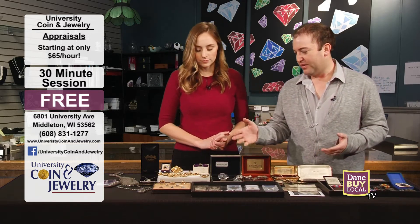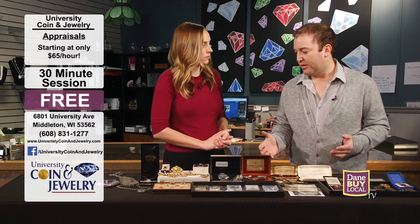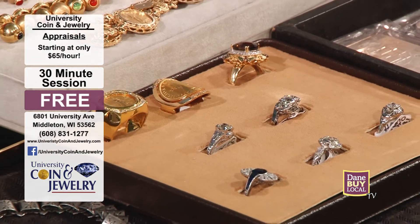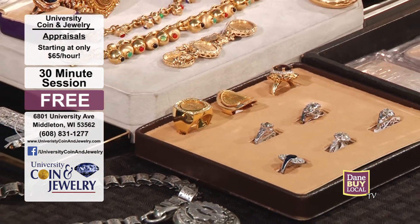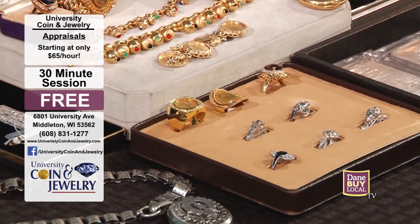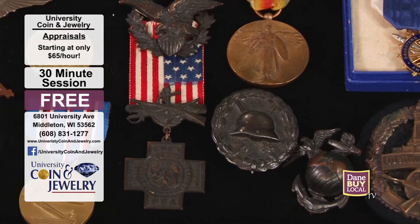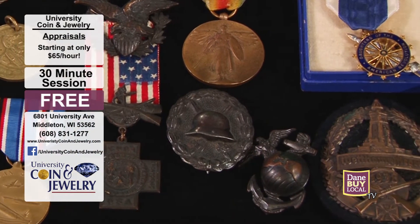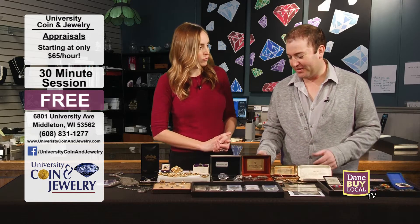As far as all of the stuff that I brought in today, we try to pay the top prices in the Dane County, Madison area in general. We've been in business for 34 years. We have the most experience and probably the most knowledgeable staff on all this broad array of things I brought in today. We refurbish it if need be and then we resell it.